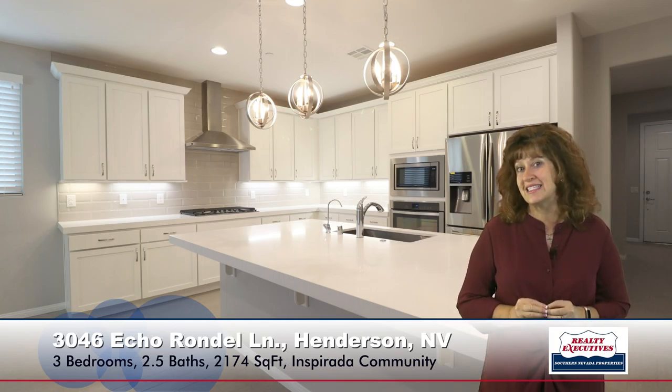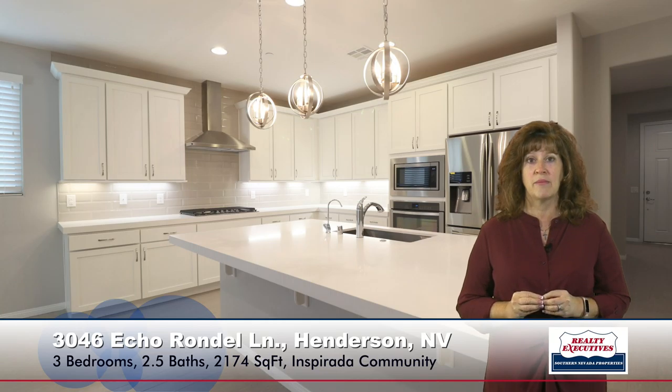This property, by the way, is less than a year old — absolutely up-to-date and super modern. As I turn to the left, I'm in the great room. It's a very large great room. You can see the upgraded tile flooring, ceiling fan, and custom blinds, which are throughout the property.